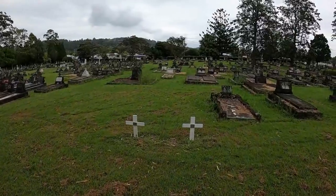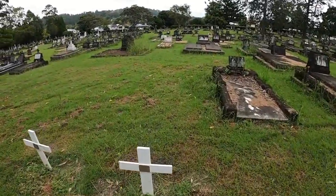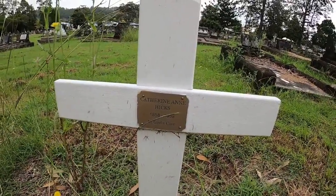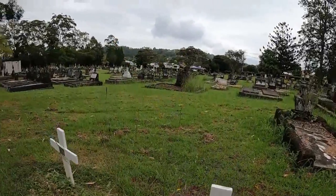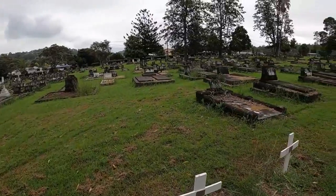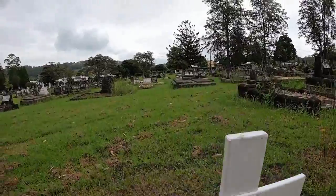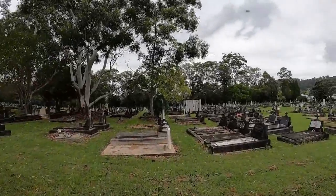These two sitting here by themselves — 1938. Catherine Anne Hicks. I'd be assuming this might be a husband. George Hicks, 1930.